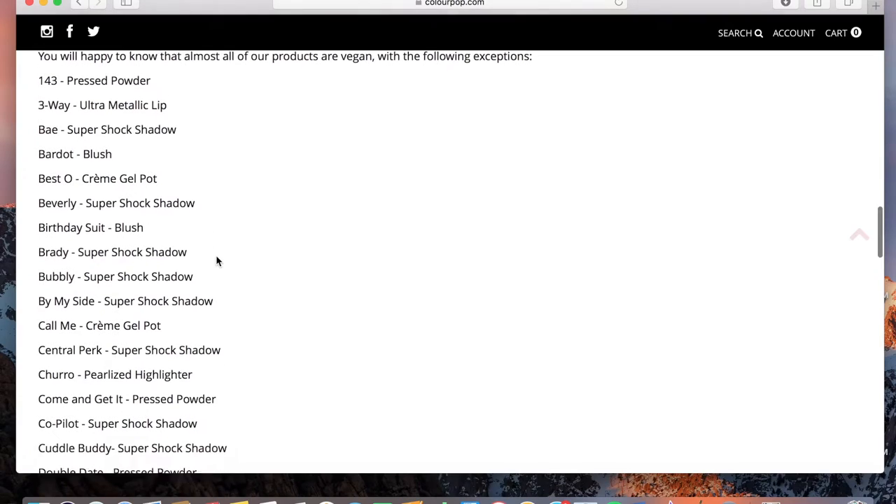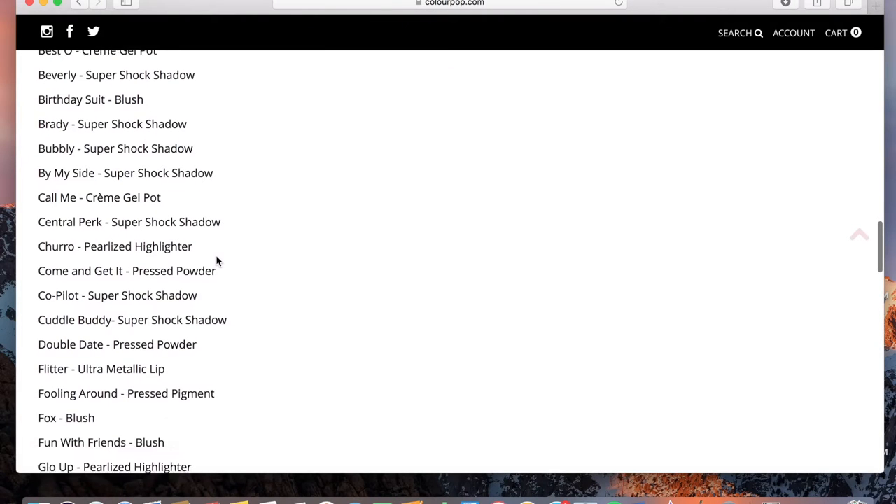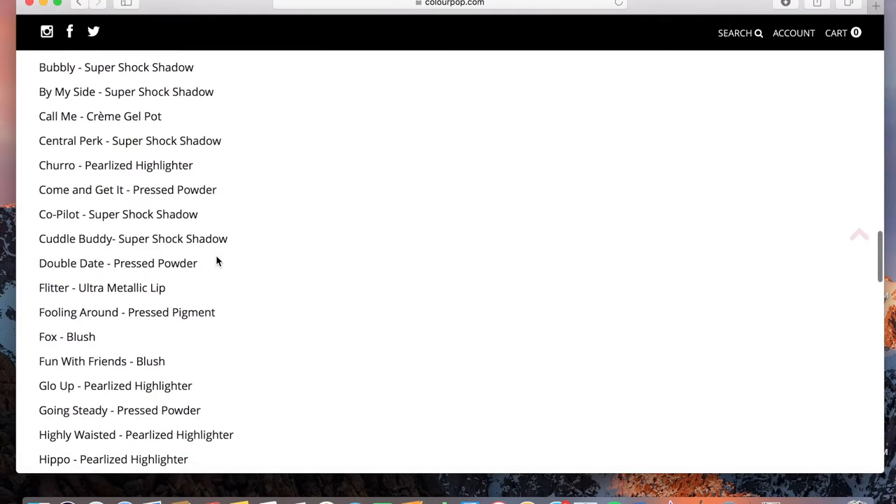They're cruelty-free, but that doesn't mean they're 100% vegan because some of their products still contain animal-derived ingredients. On their website under the FAQ section, there is a whole list of products that are not vegan. What I did was I was shopping around on the website, and if I found a color I liked, I just double-checked that it wasn't on that list.